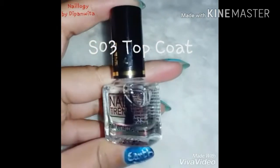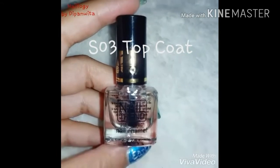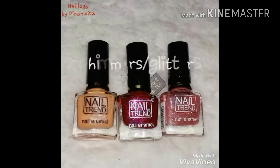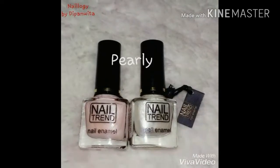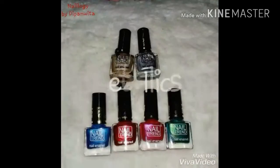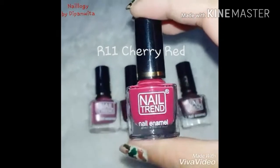Then we have this amazing top coat — it seals your nail art or nail polish perfectly and does not smudge your nail art. I have also categorized these nail polishes into shimmery or glittery, pearly, and metallic colors.